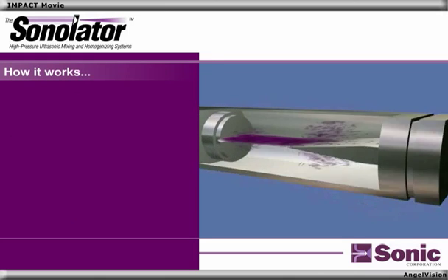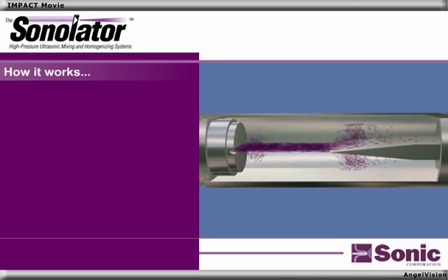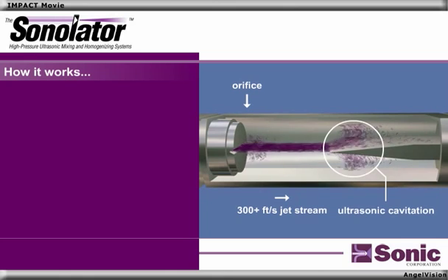Here's how it works. A stream of processed liquid is forced through our specially engineered orifice here. A liquid jet stream is accelerated to greater than 300 feet per second, creating intense ultrasonic cavitation as vortices of material are shed perpendicular to the flow pattern, and the accelerated material then strikes the blade, here, where cavitation and shedding occur.